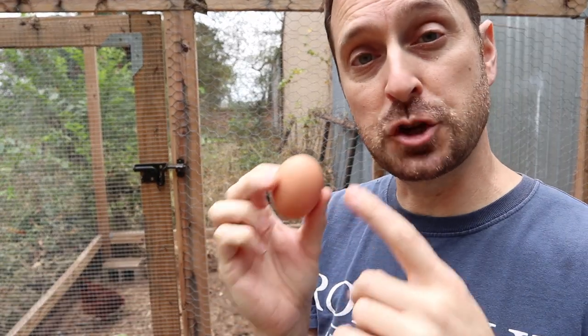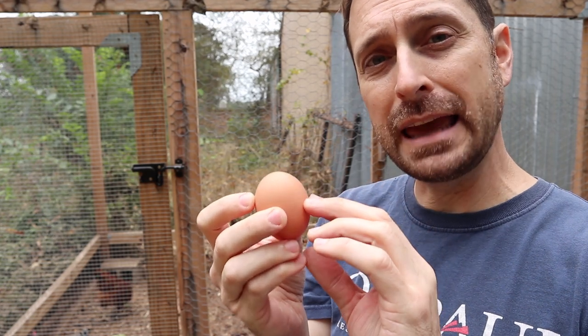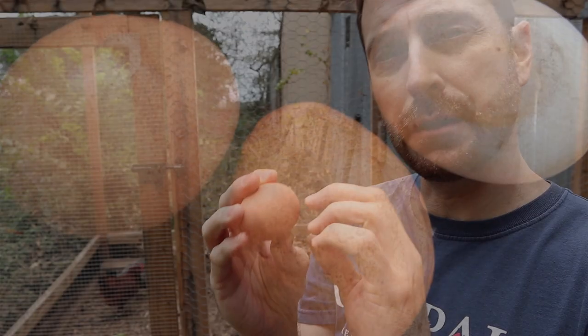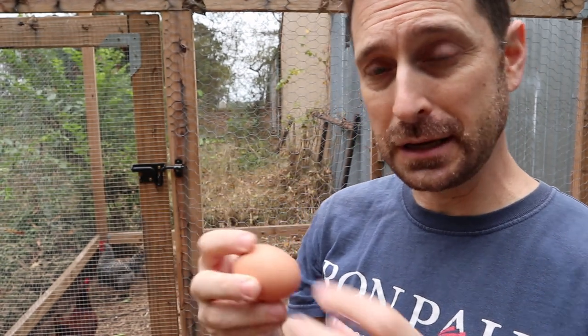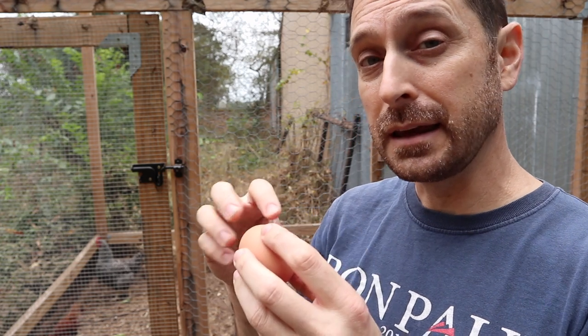You want to constantly check your eggs for dark spots or thinning areas. You'll be able to see those thinning areas because they'll have little hairline cracks in them. Those darker spots will be areas where the shell is thinner. Obviously when you use them in your cooking, you'll be able to tell where the shell is thinner. And if it's super thin all the way around, then you've got an issue.